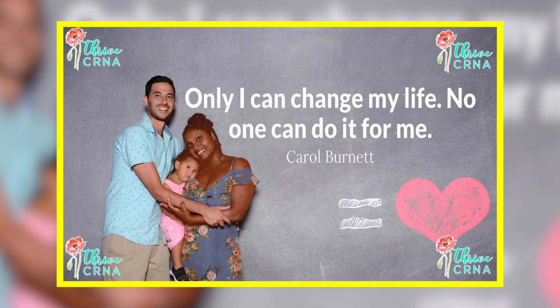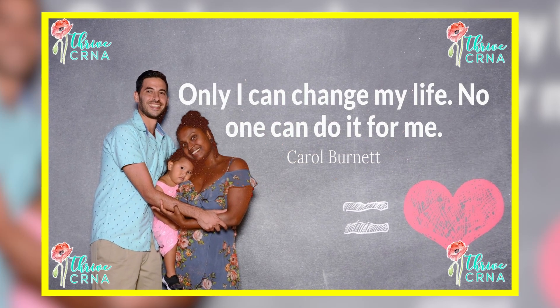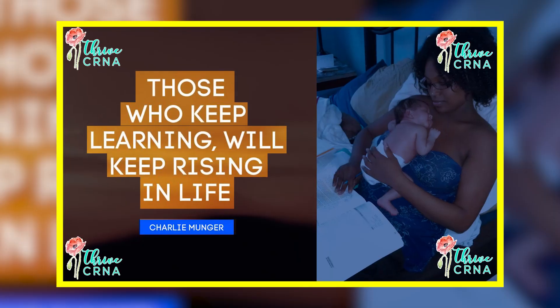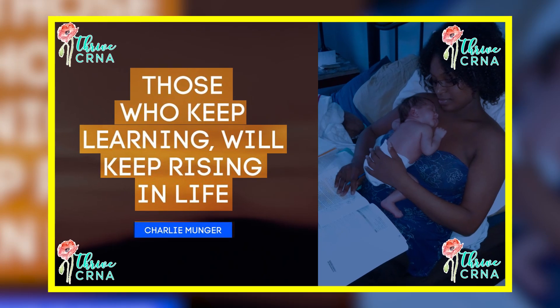I recommend going straight into the ICU. I know it can seem intense and it's a hard transition, especially just graduating nursing, but I did it. The associate's-prepared path can sometimes be a longer road to become a CRNA, but if you have an opportunity to get accepted into a bachelor's-prepared registered nurse program, that would be amazing.